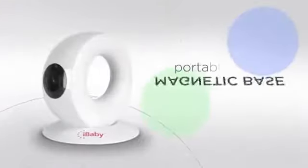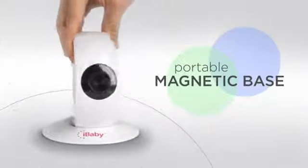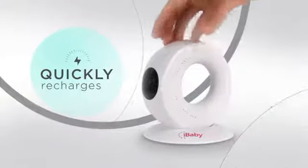The magnetic base lets you manually position the camera at any angle to see your baby. The rechargeable battery lets you unplug and take the camera anywhere in the house.